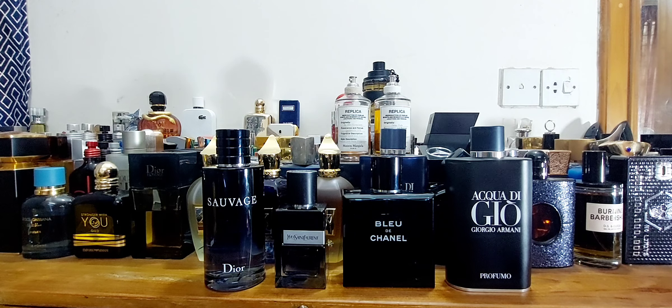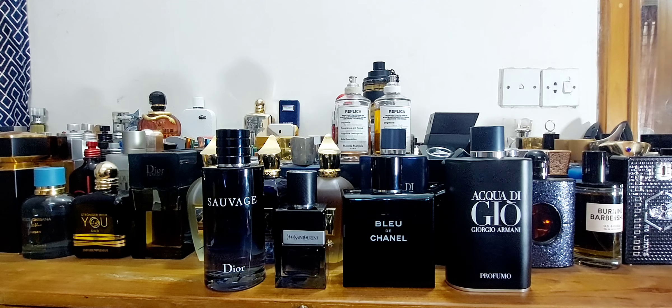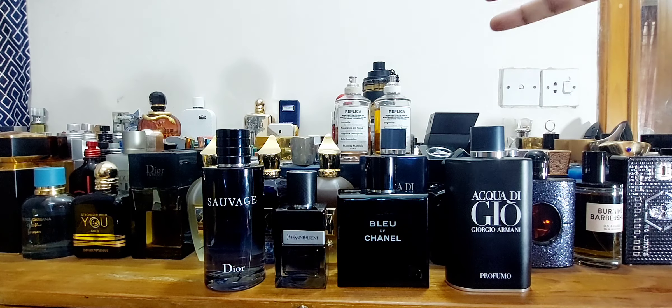Overall verdict: for best smell, it's Bleu de Chanel. For best performance, it's YSL Y EDP. For best overall package — price versus what you get — it's Sauvage or Aqua Di Gio Profumo 200ml. If price is no concern and I have to keep only one, I'd keep Bleu de Chanel — that's my personal choice. Pick your own winner. Thanks for watching!